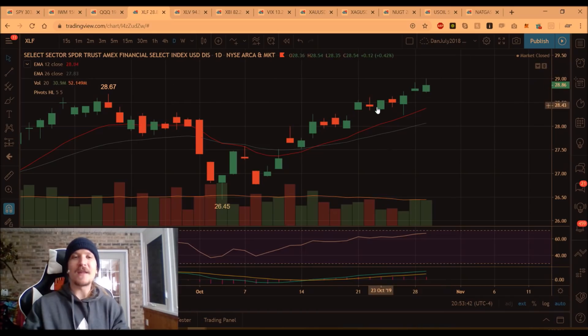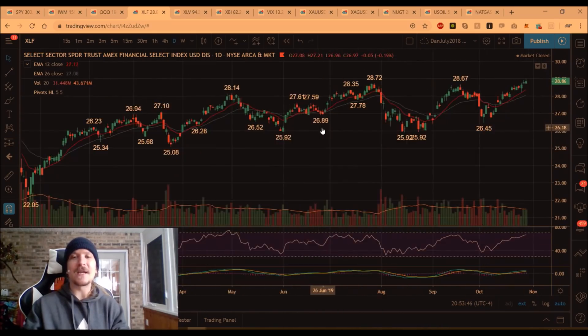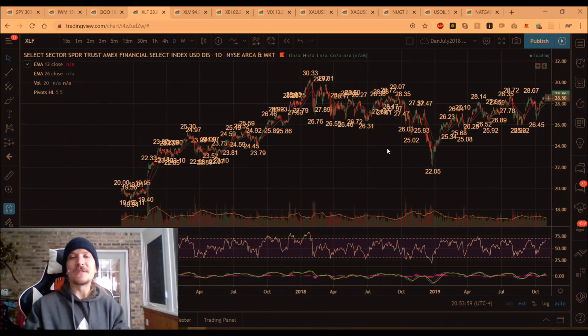XLF is keeping that strength. Higher highs are hit. We got all the way up to 29 psychological. Next resistance level from here is $29.07. If we break $29.07, we're going to see the highest prices in the financial sector that we've seen in over a year and a half. That's going to be very notable, and we'll see if we can get there.